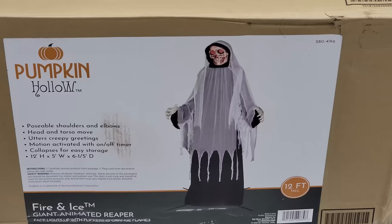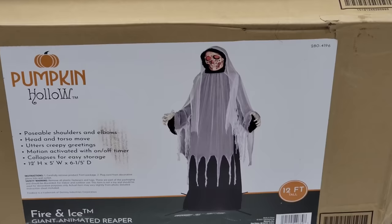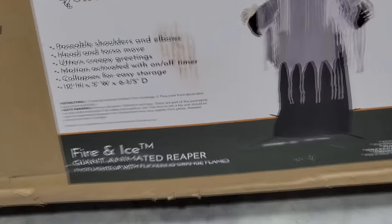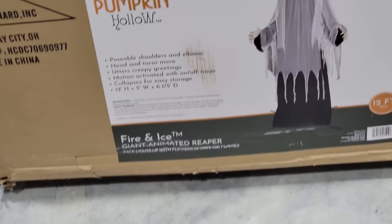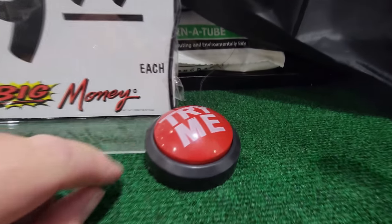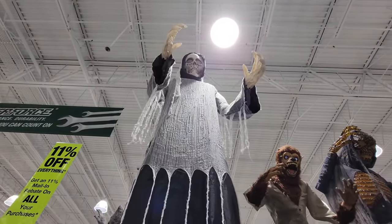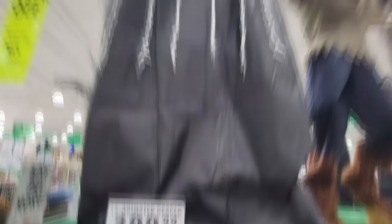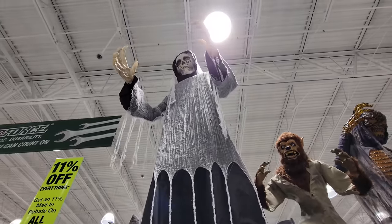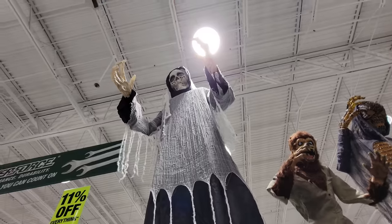Here's his box right here. It says poseable shoulders and elbows, head and torso move, utters creepy greetings, motion activated with on-off timer. Fire and ice animated reaper — so he must have those fire and ice lights that kind of looks like a kaleidoscope. Oh, holy crap — I see a try-me button. Let's try it. You can hear him laughing, but he's so high up there you can't hear his phrases.